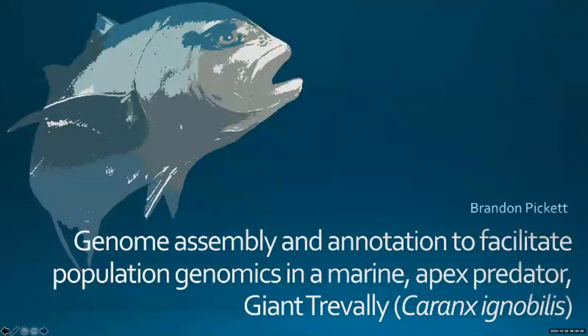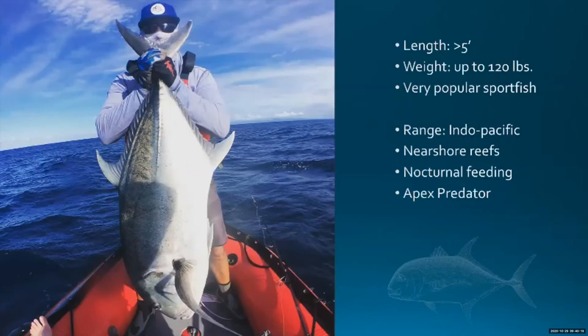My name is Brandon, and I want to share briefly some work we've been doing to assemble and annotate a genome for the Giant Trevally, which is a marine apex predator. One of the benefits of doing non-model organisms is you get some cool pictures. This is a picture of the one we sequenced, caught off the coast of Molokai in Hawaii. Giant Trevally can be over five feet long and up to 120 pounds — a really popular sport fish found throughout the Indo-Pacific.